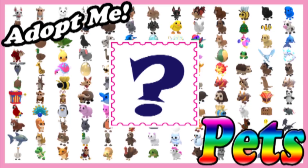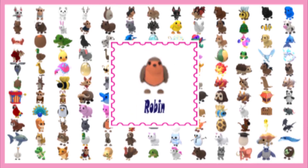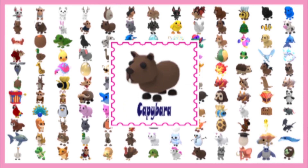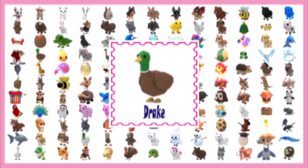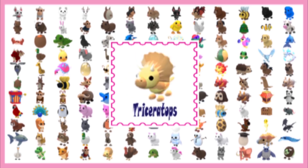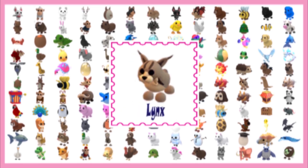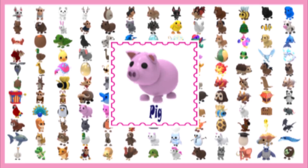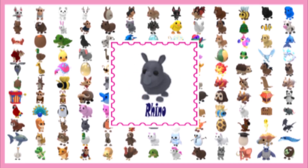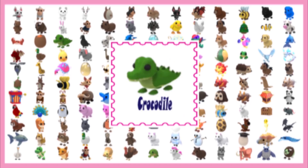Did you still have questions about Adopt Me pets? We have videos with answers. Check in the description of this video for suggestions for other videos we have about Adopt Me pets. We love all your comments about your current pets, dream pets, and pets you're looking for. Feel free to post comments asking to trade, and we suggest you list them on the videos about the pet you are looking for or the pet you are wanting to trade.